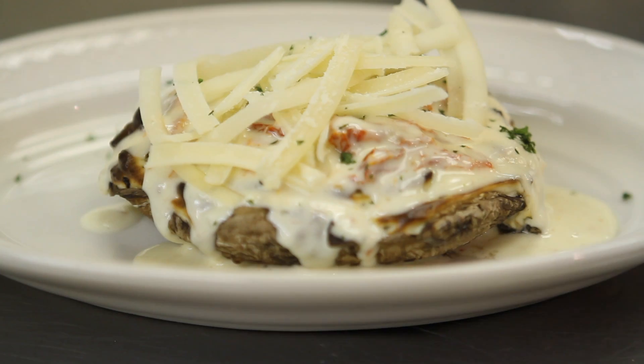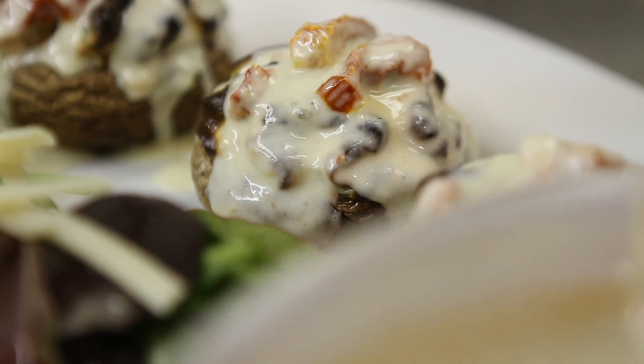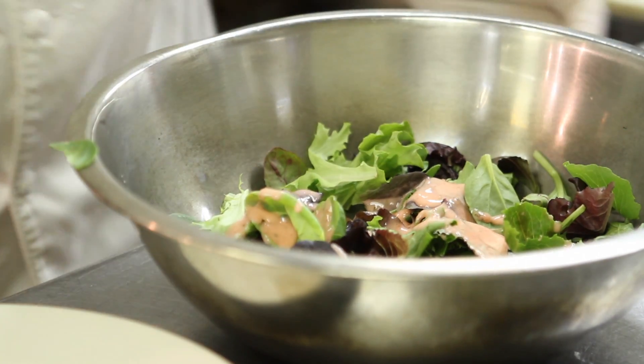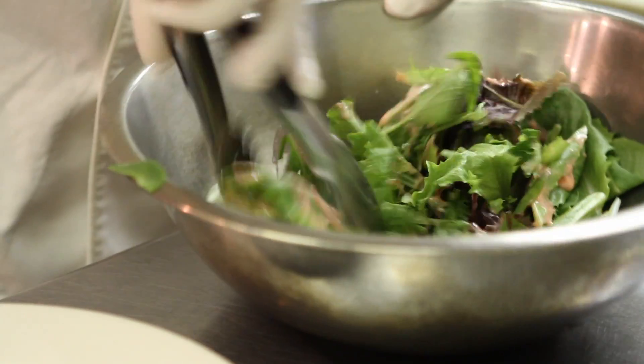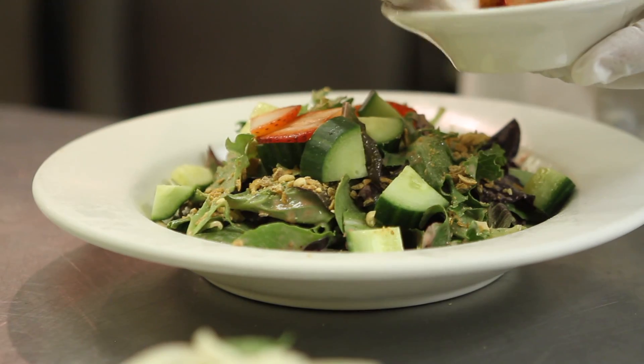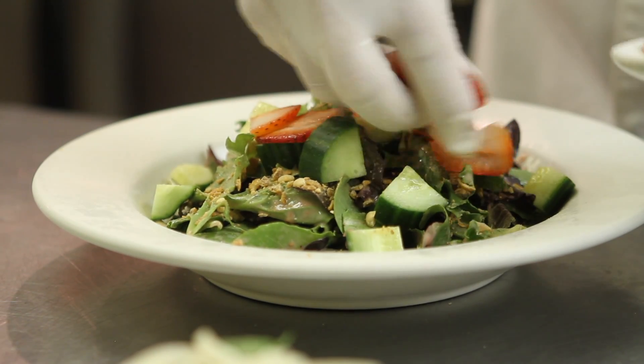We're going to serve it with a citrus salad with also a little Parmesan. The second item I'm going to show you today is a nice little salad that we've run over the weekend. Strawberries are coming into season, so we take some baby greens, fresh strawberry vinaigrette, little spicy peanuts, feta cheese, cucumbers, and of course, strawberries. It's all tossed together and it's delicious.